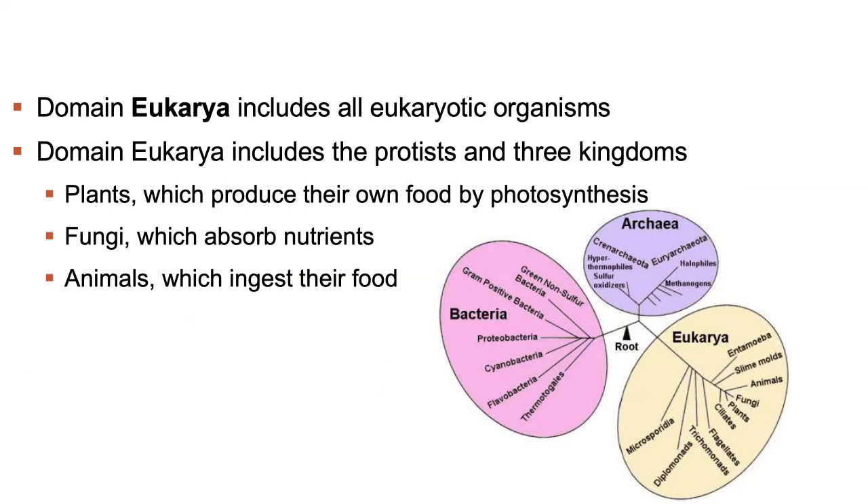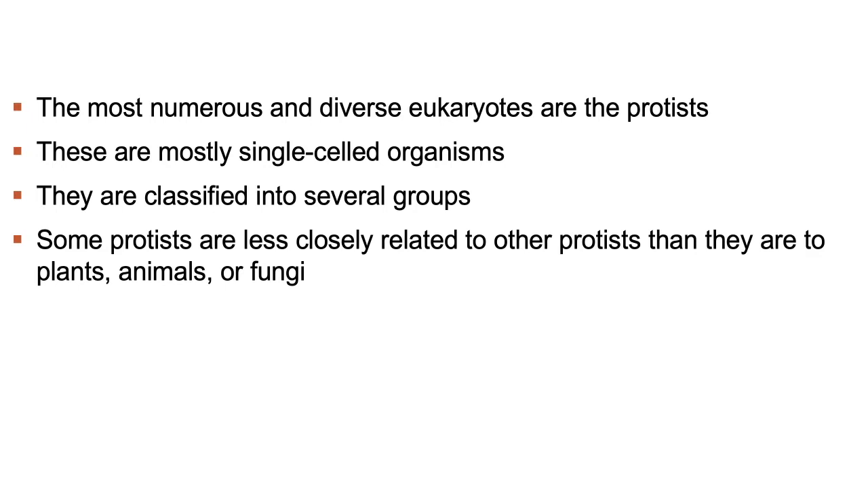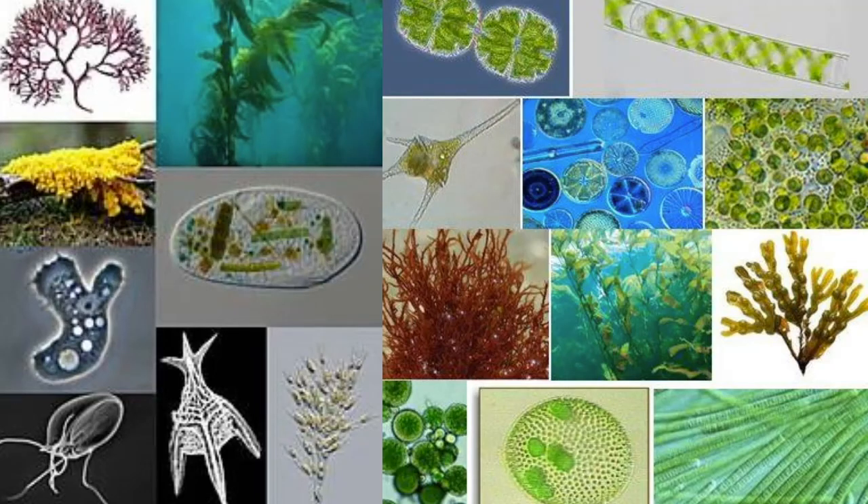Protists are for the most part single-celled eukaryotic organisms — they have organelles, unlike prokaryotes which are also single-celled but have no organelles. Interestingly, protists are the most numerous and diverse of all eukaryotes. Some protists are less closely related to other protists than they are to plants — there are protists that are more genetically similar to plants than to other protists within their own kingdom. While there may be over 10 million species in existence today, there is a striking unity that underlies the diversity of all life, such as the universal use of DNA as the genetic language common to all organisms.